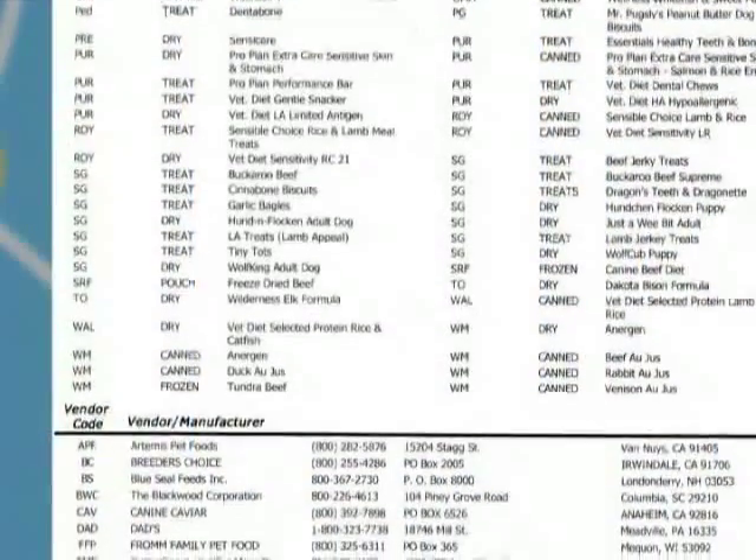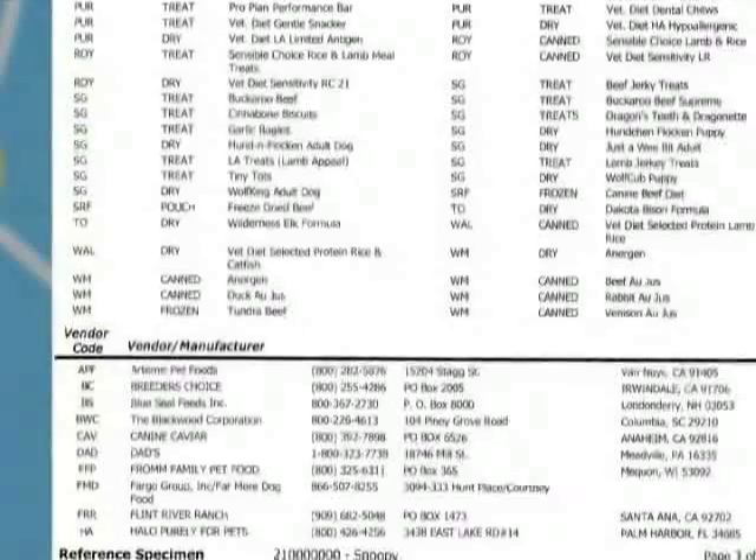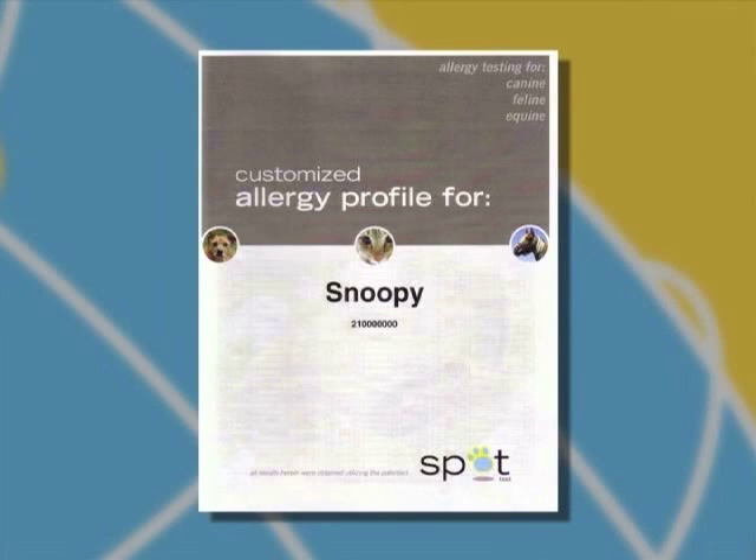This takes out much of the guesswork when sending your pet owner to the local pet or feed store. Types of foods included in this list consist of dry foods, canned foods, as well as frozen foods and treats.